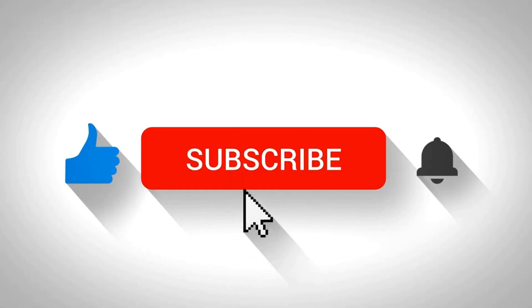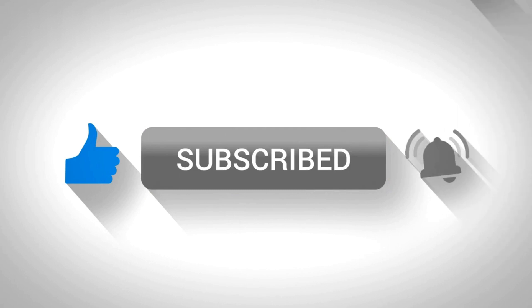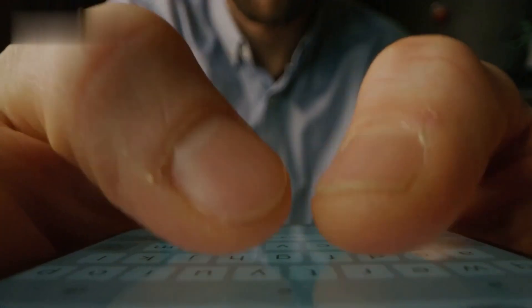If you found this video helpful, don't forget to give it a thumbs up, subscribe for more content, and ring that notification bell. And if you have any questions, please leave a comment below. Thanks for watching!